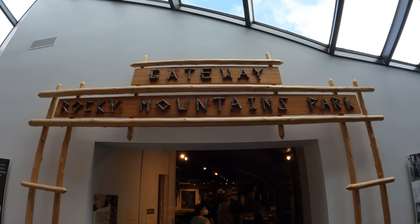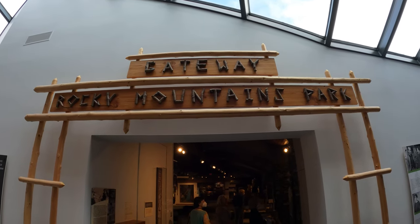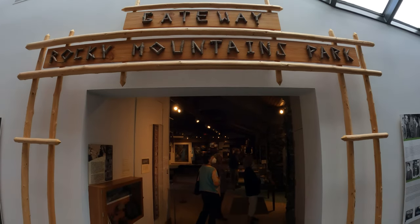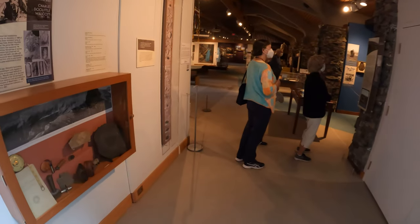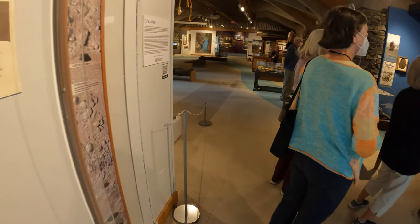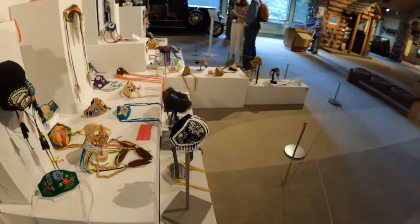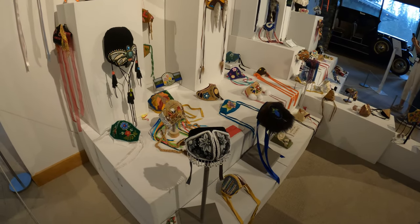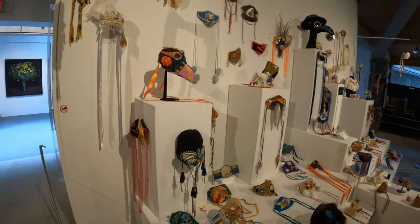So it says Gateway Rocky Mountain Park — we're going to go inside here. This is part of the White Museum exhibit — got a lot of stuff in here. Look at all this: all different headwear, very nice, all these different handmade items.